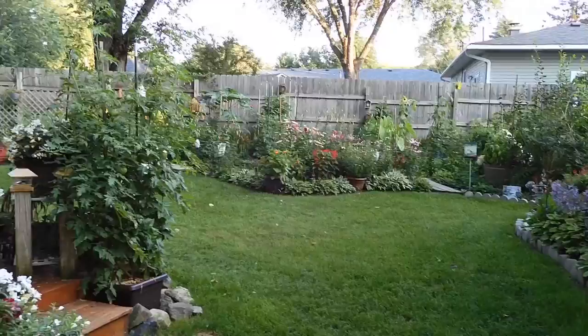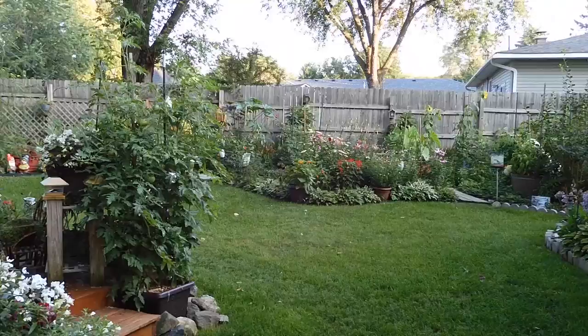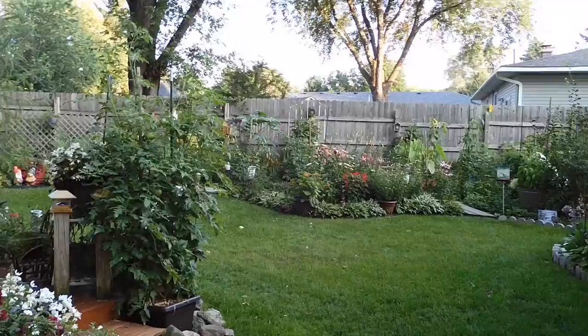Good morning from the garden! This morning I'm just going to do a fun update of all of the beautiful things that are blooming in the garden right now. The lilies are just becoming fantastic, so let's go check it out.